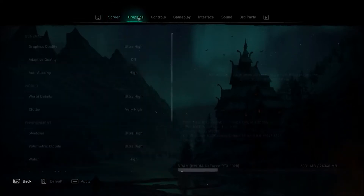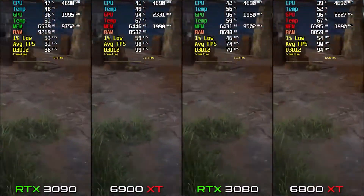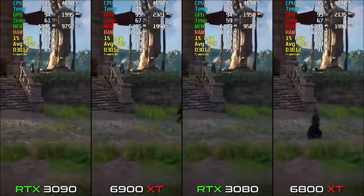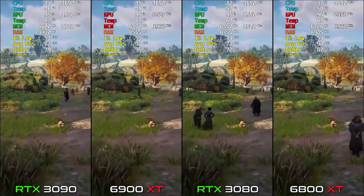The first game is Assassin's Creed Valhalla. As you can see on the screen, we are testing all these games on 1440p ultra settings. On RX 6800 XT we are averaging about 90 FPS, which is quite good.